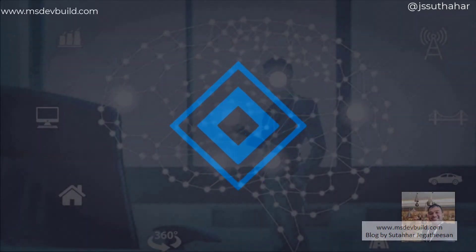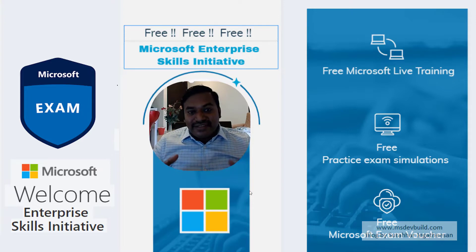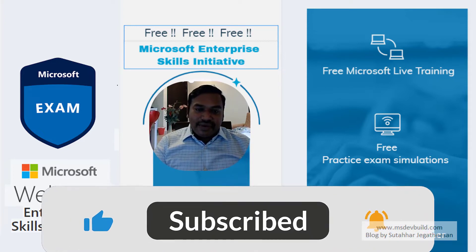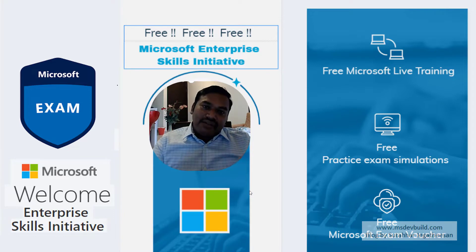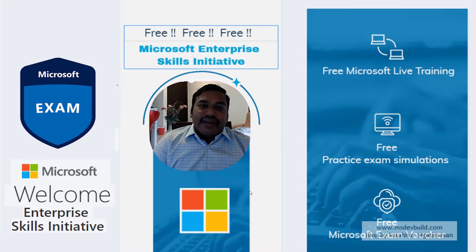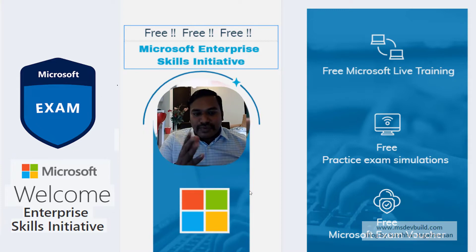Hi friends, today I am covering an interesting topic: the Microsoft Enterprise Skill Initiative. Many companies nowadays are asking in job descriptions who has completed Microsoft certification exams. Previously they asked for a bachelor's or master's degree, but now companies started asking for Microsoft certification. If your company has eligibility for the Microsoft Enterprise Skill Initiative, there are a lot of benefits for employees.